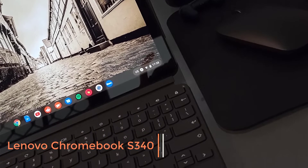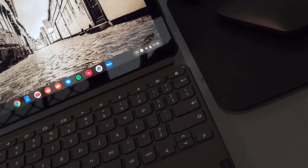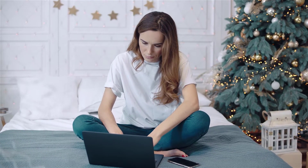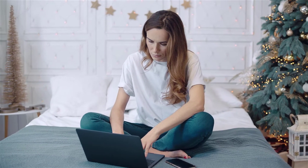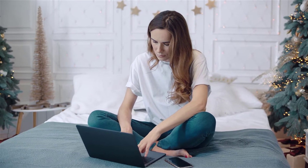Number 2: Lenovo Chromebook S340. If one is ready to let go of the flexibility of Windows 10, then the Lenovo Chromebook S340 is another excellent, inexpensive laptop for students. Under the hood, it has an Intel Celeron N4000 processor paired with 4GB of RAM and 32GB of internal memory, which can easily be upgraded with the help of an external microSD card. The Chrome OS is way less demanding than the full-blown Windows 10, so it runs just as well with low configurations.